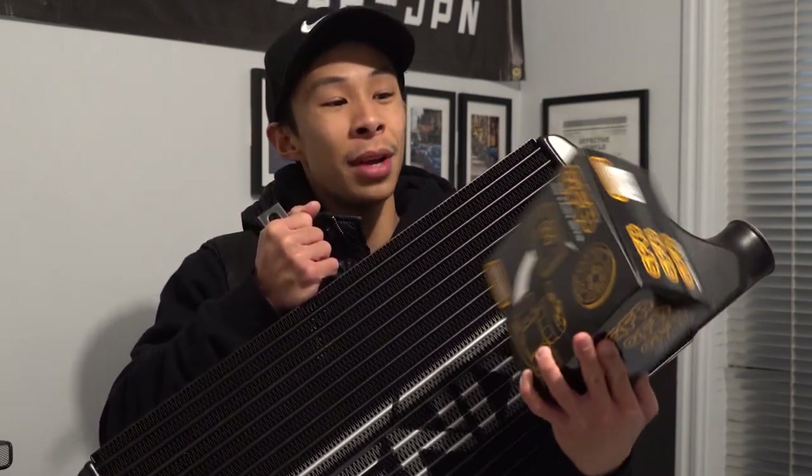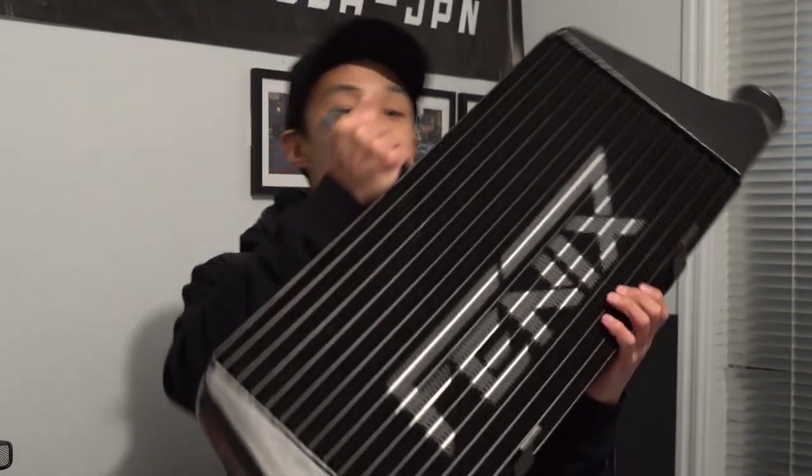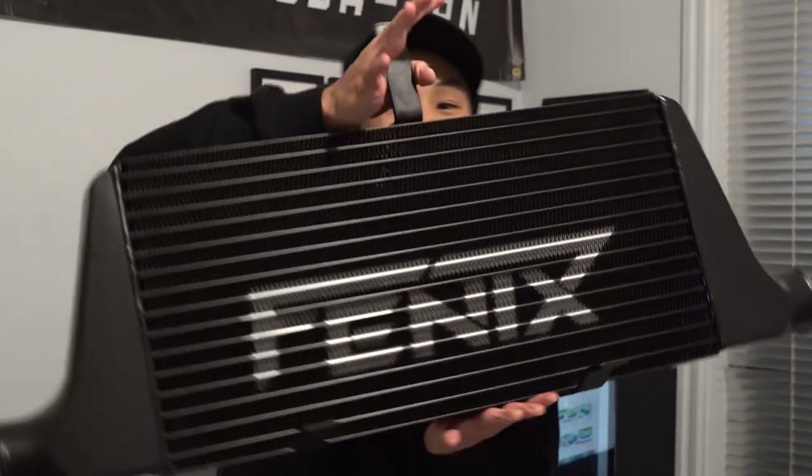This is getting pretty heavy — my arms are kind of sore! But yeah guys, those are the two new parts I got. Hopefully you guys are as keen as I am — let me know in the comments down below what you reckon. Anyway guys, that's going to do it for today's video. If you enjoyed it and you're keen for the new parts, make sure to give this video a fat like and we'll catch you guys in the next one.